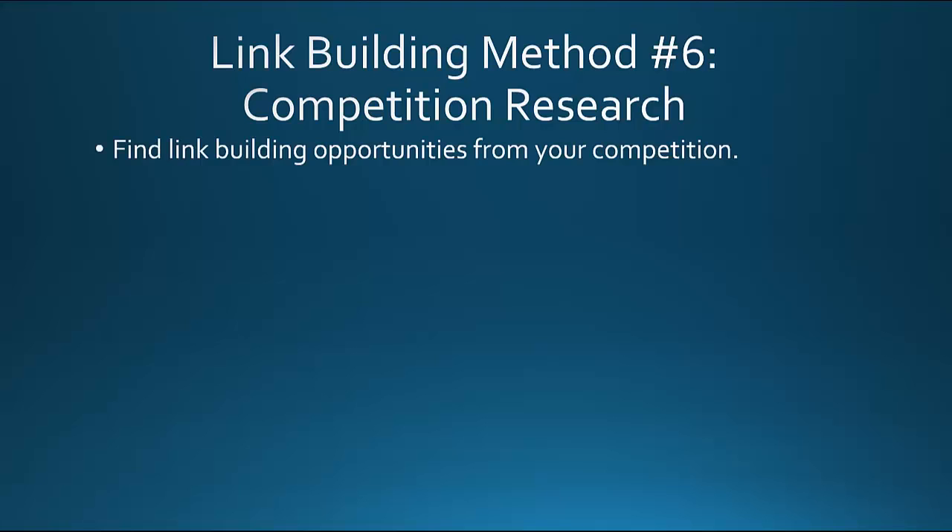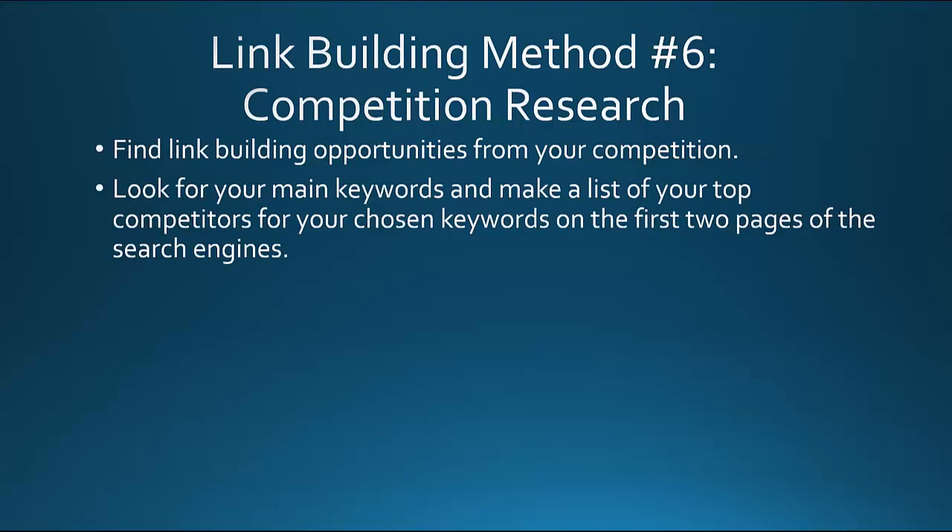Competition research. This is where you can find link building opportunities directly from your competition. You want to look for your main keywords and make a list of your top competitors for those keywords on the first two pages of the search engines — Bing or, most importantly, Google, because they get the majority of the traffic.